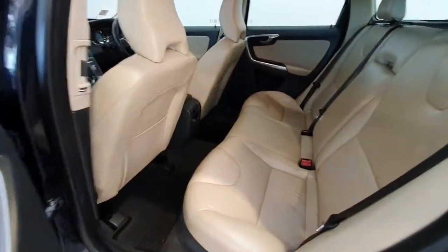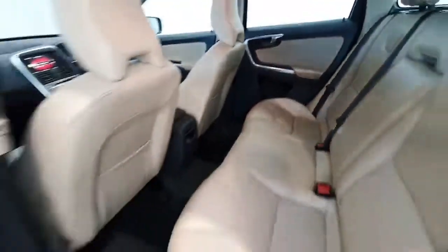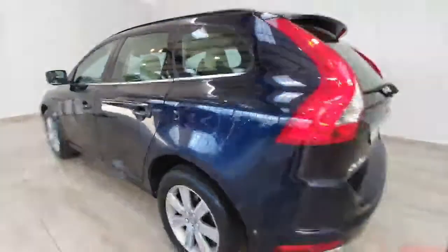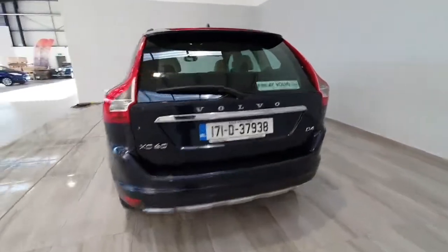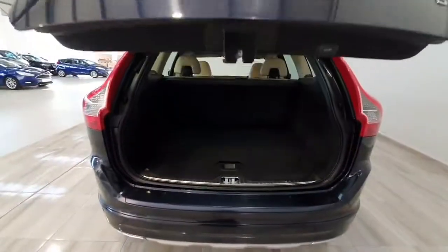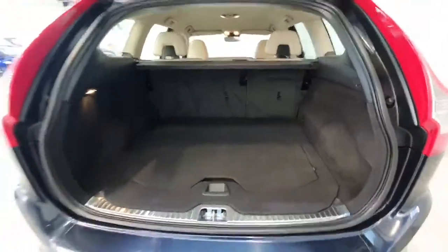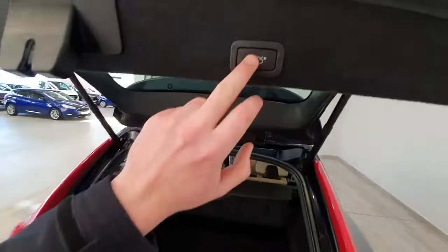Into the back of the car — the interior is in excellent condition, really well minded. It does feature an electronic tailgate, so very easy to use. There's a really nice sized boot in the XC60, and to close the boot just press the button.